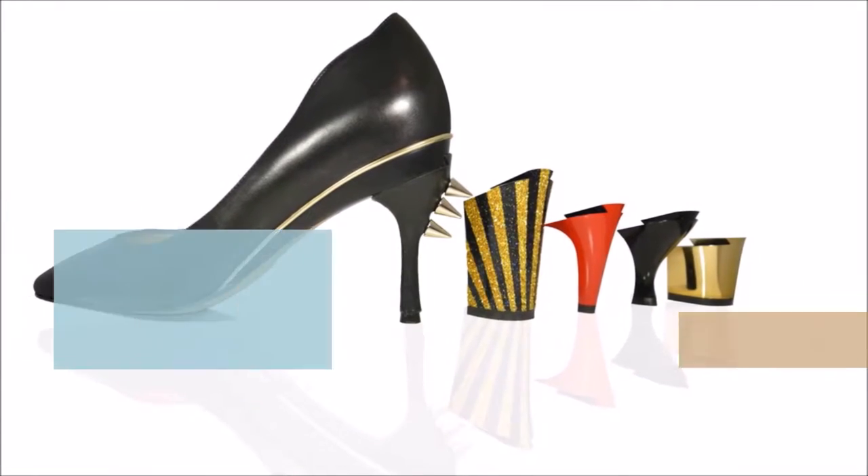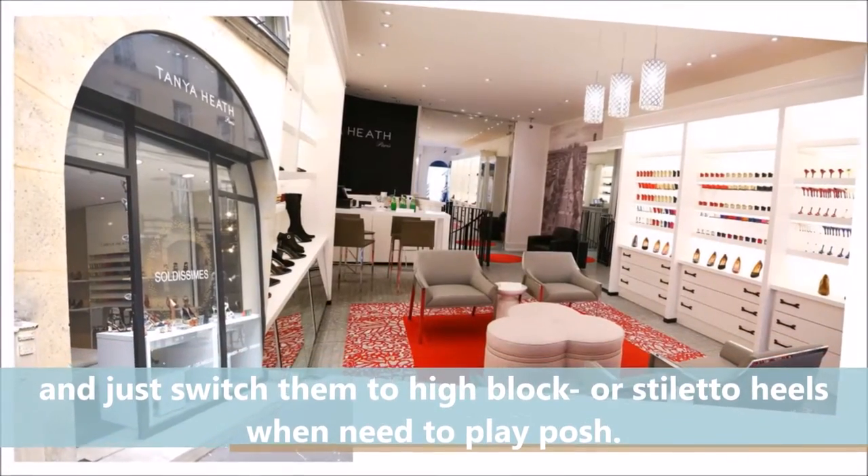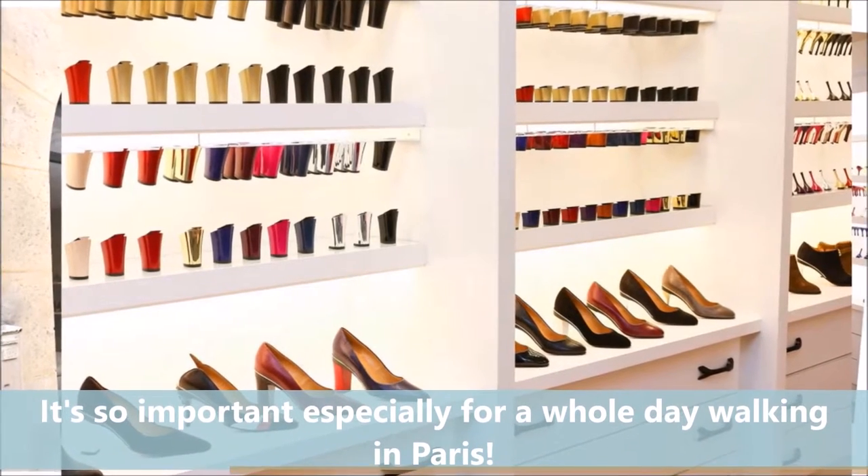Tanya Heath. I'm addicted to their convertible pumps — it's such a great invention. I can wear low heels for walking and just switch them to high block or stiletto heels when I need to play posh. It's so important, especially for a whole day of walking in Paris.